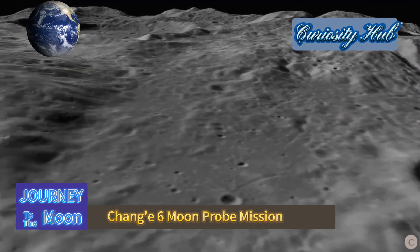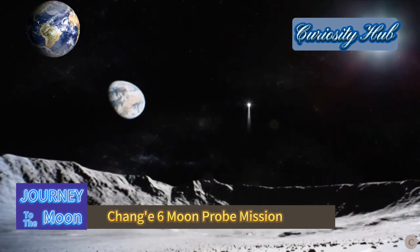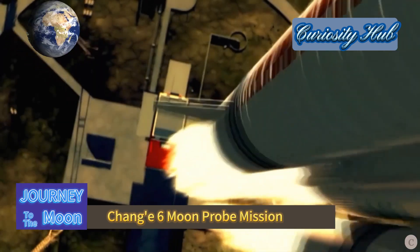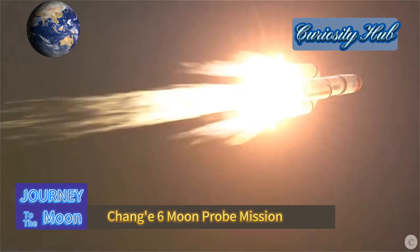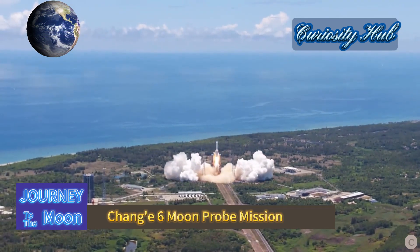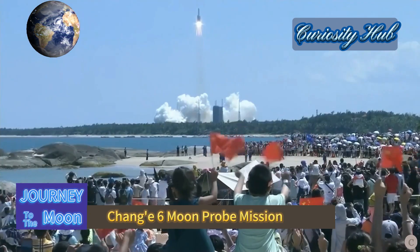Due to the continuously changing relative positions of the Earth and the Moon, the Chang'e 6 mission employs a narrow-window, multiple-trajectories launch technique. Ten moon trajectories have been designed within a 50-minute window each day for two consecutive days, to increase the probability and reliability of launch implementation.